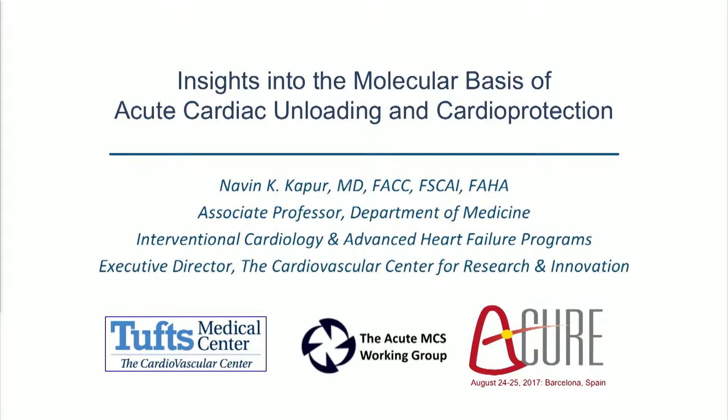It's my pleasure to introduce our next speaker, Dr. Kapoor from Tufts. He's been a thought leader in this field, and we're looking forward to him sharing his insights into the molecular underpinnings of unloading.